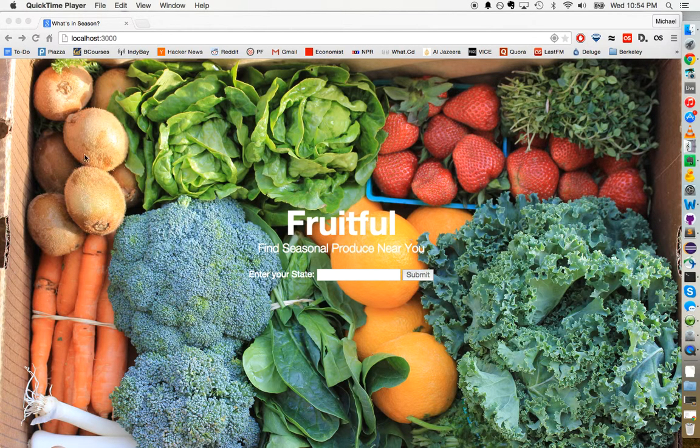This is Michael Rowe. Today I'm going to be showing everyone a website that me, Nick Rodriguez, and Daniel Goldberg built for our Ruby on Rails decal at UC Berkeley. The name of the website is Fruitful.